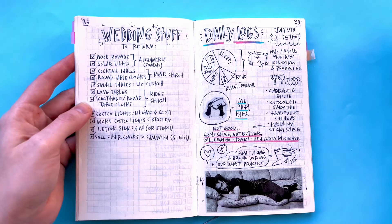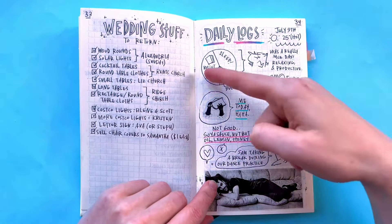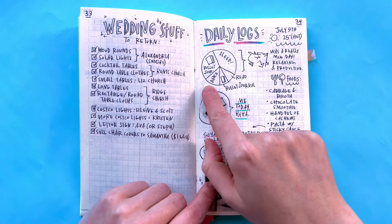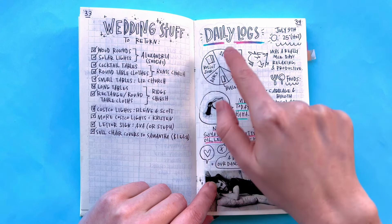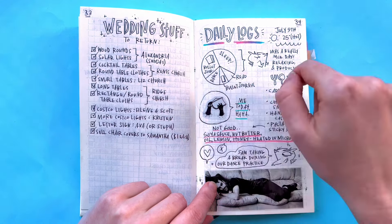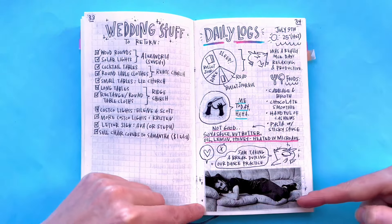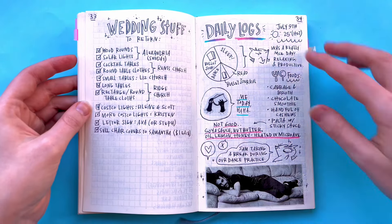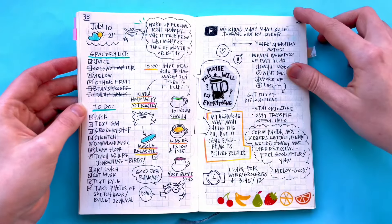Now we're going to start the daily logs, which is basically what I do in field notes. This was like a little chart to show what I did that day — bullet journal took up a good chunk, practiced dancing. I did bullet journal here and there, sleep, read. Foods I ate that day. Sam and I practiced our wedding dance and that was him taking a break in the middle of it — so cute.